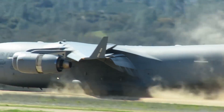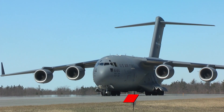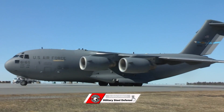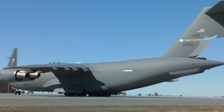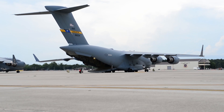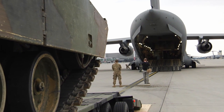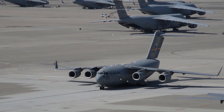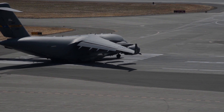The C-17 Globemaster III is the most flexible cargo aircraft to enter the airlift force. The C-17 is capable of rapid strategic delivery of troops and all types of cargo to main operating bases or directly to forward bases in the deployment area. The aircraft can perform tactical airlift and airdrop missions and can transport litters and ambulatory patients during aeromedical evacuations. The inherent flexibility and performance of the C-17 force improve the ability of the total airlift system to fulfill the worldwide air mobility requirements of the United States.